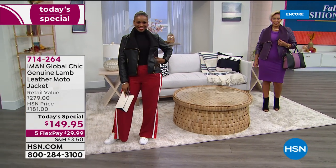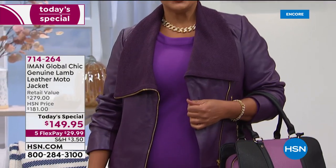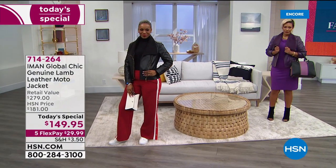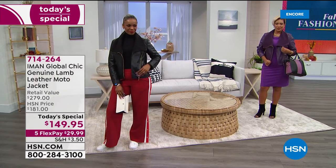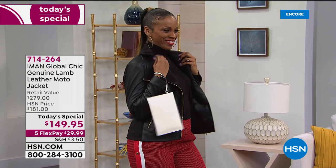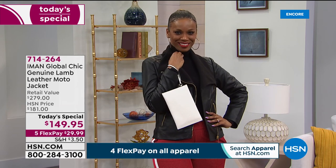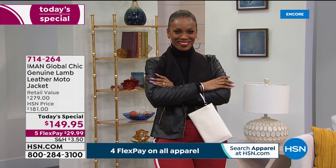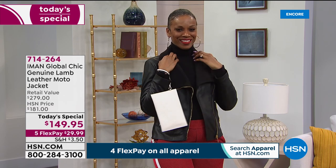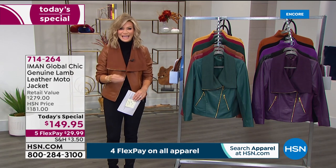Take a look at Ingrid and Yaz — how fabulous they look, ultra chic, so rich, so high-end. This is one of Iman's top-selling moto styles. We haven't seen it since 2014, so we've been waiting six years. The genuine lambskin is so soft, buttery soft, incredibly lightweight. It's her leather moto jacket. Look at the retail price: $279. When you're shopping for lambskin leather, even shoes run $150 to $200.